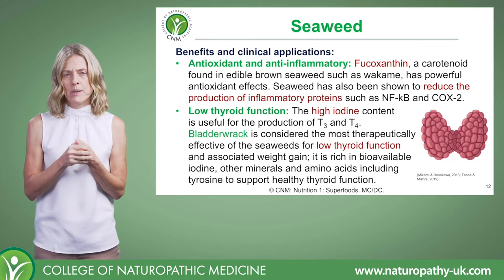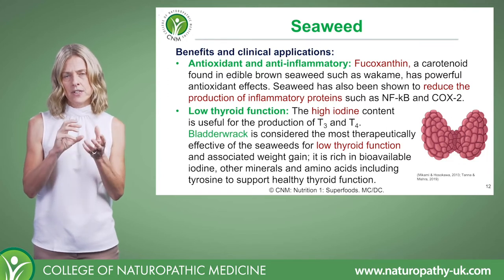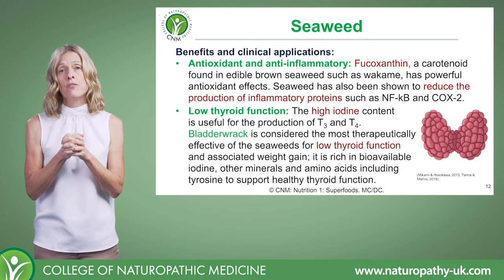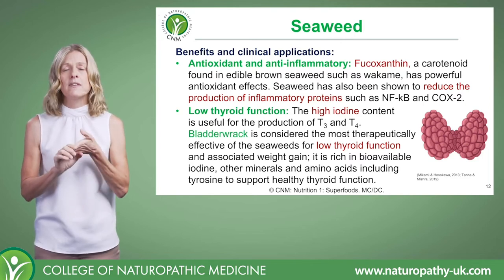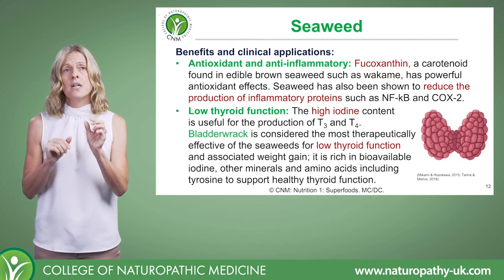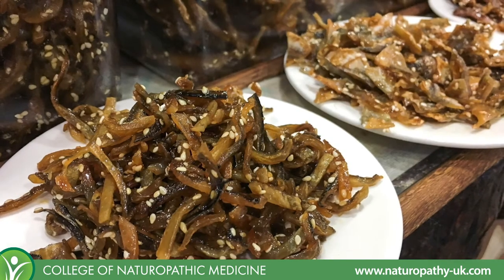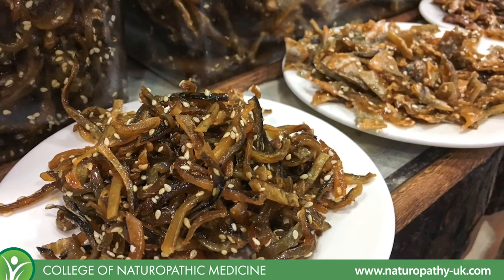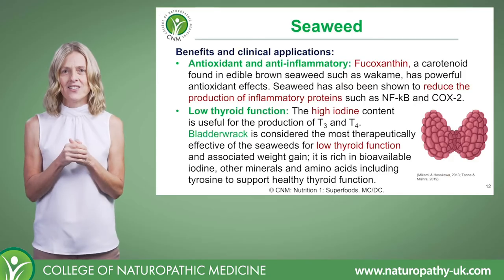There are also antioxidant benefits from a few different compounds. One of them is fucoxanthin, which is a carotenoid found in edible brown seaweeds, and it has demonstrated really quite powerful antioxidant effects — a lovely inclusion in the diet.